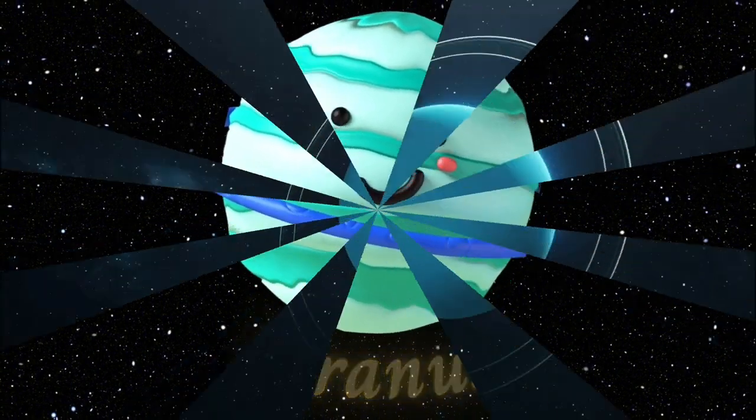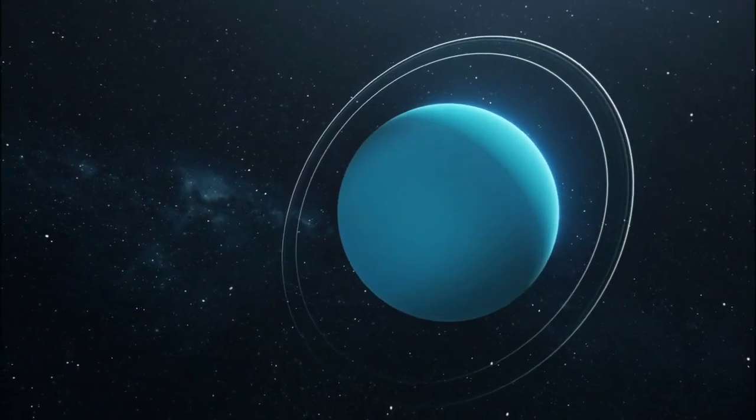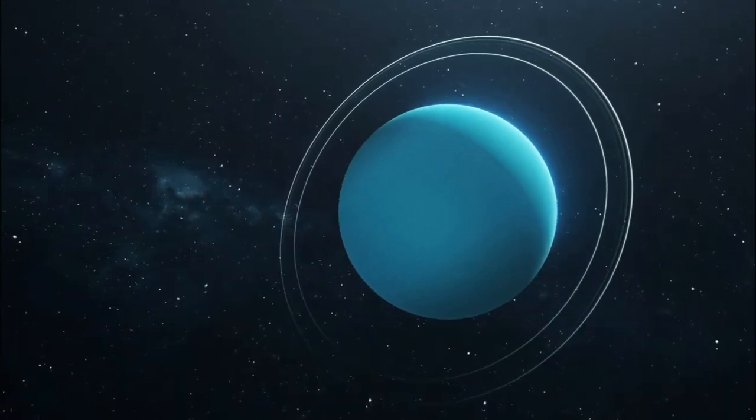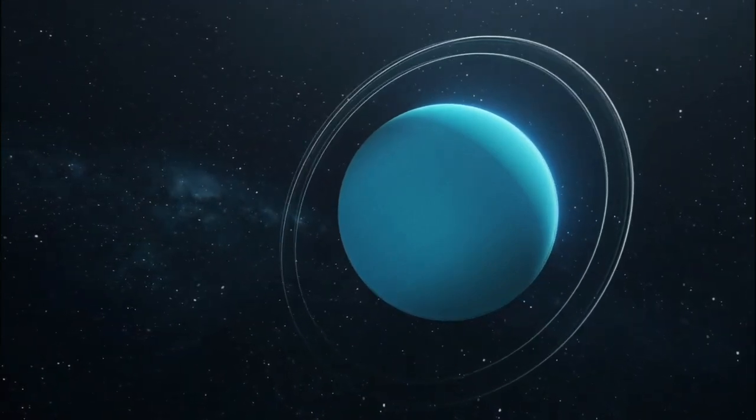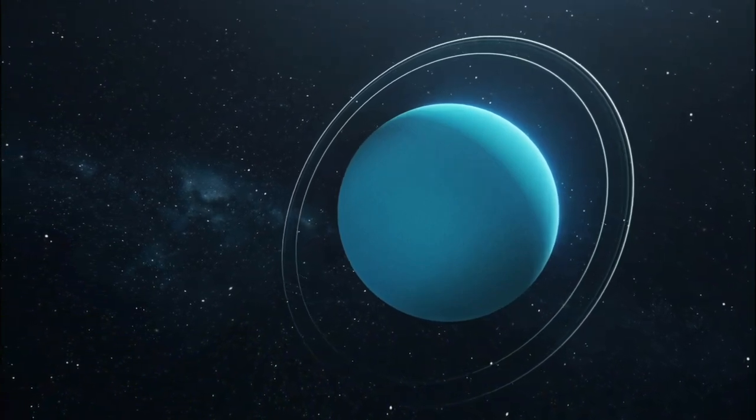Uranus. Next is Uranus, the tilted planet. Uranus spins on its side, making it unique. It's an ice giant with a blue-green color due to the methane in its atmosphere.